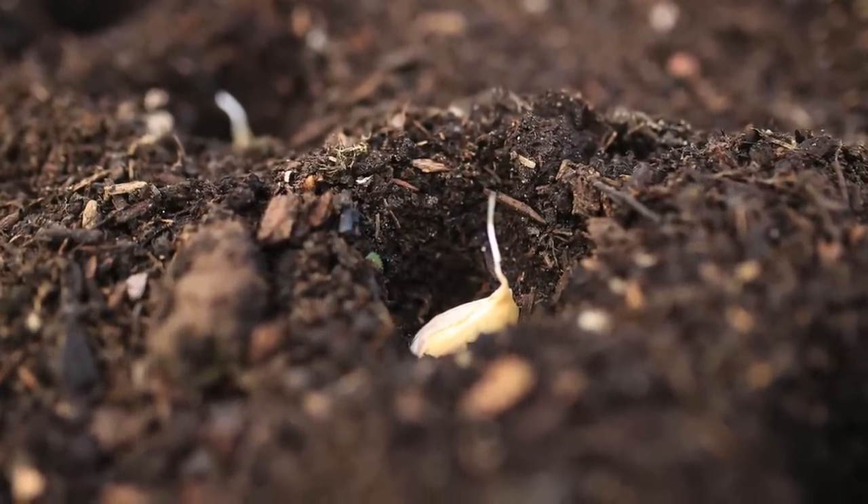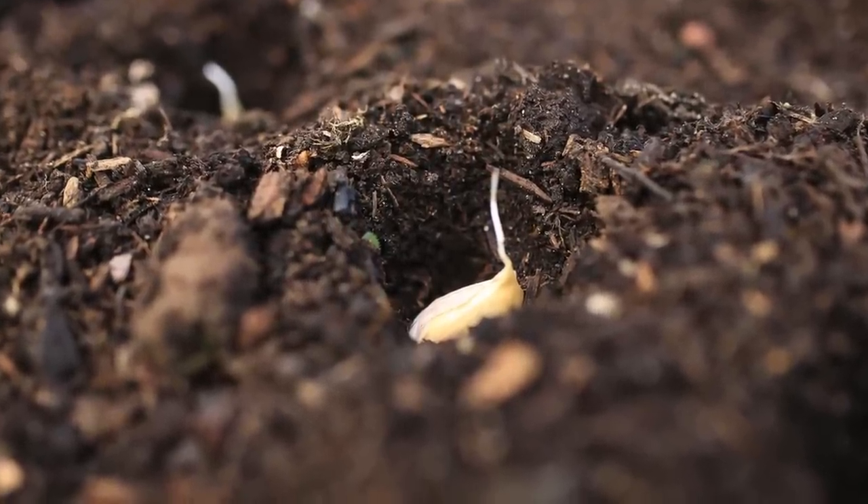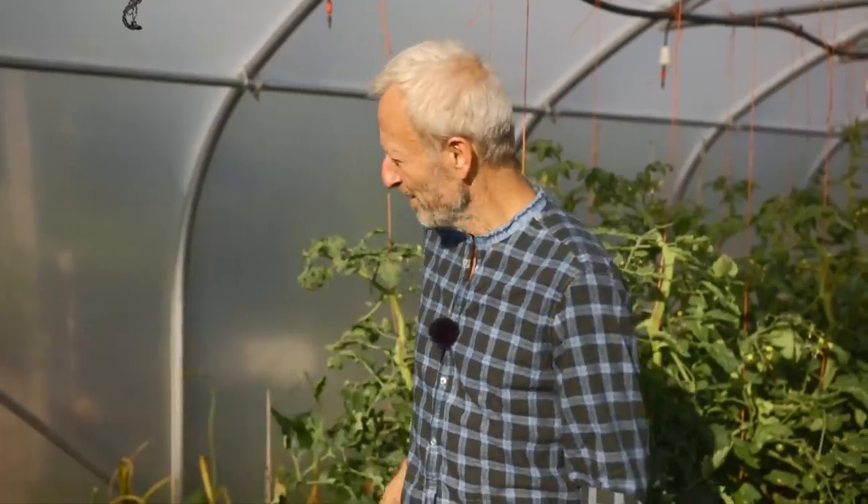Now we're just coming to harvest it, nearly nine months later, mid-July, which is pretty normal time for hardneck garlic in our part of the world. I've grown it in the polytunnel, and I find growing in the tunnel really good.